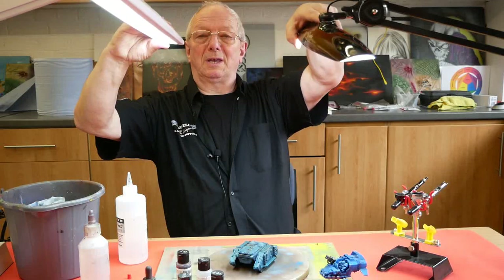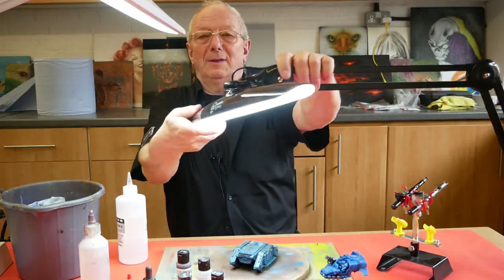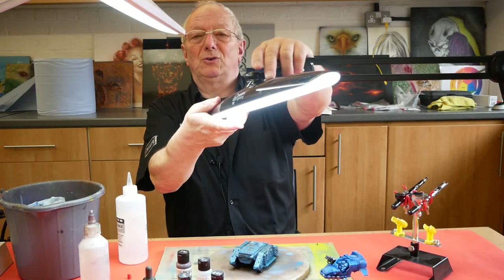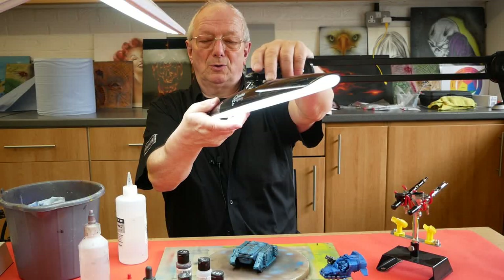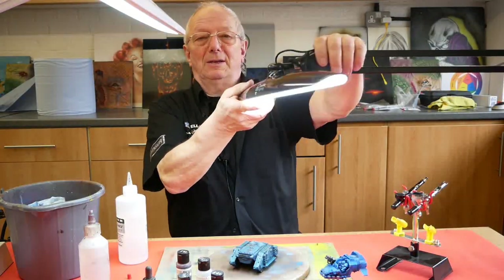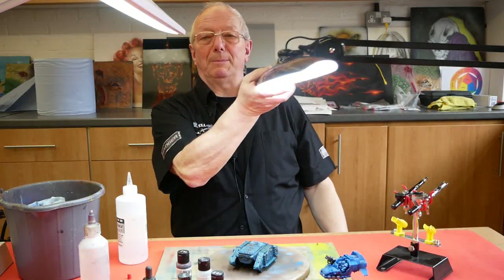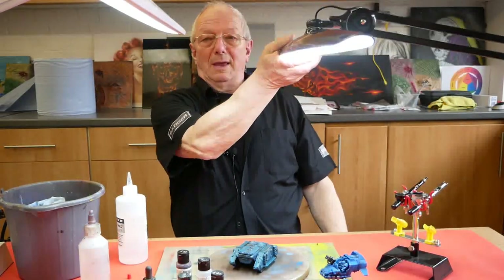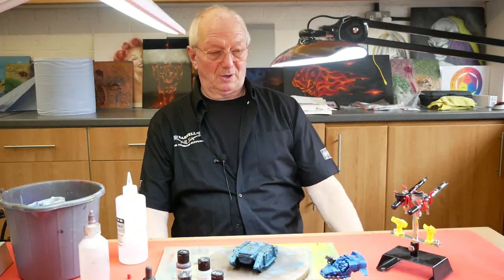This particular one is black in colour and has a single switch which brightens and dims the light, as well as a cord inlet, and turns it on and off. As I say, a little later we'll do an in-depth look at these, and that almost concludes today's workshop for this video.